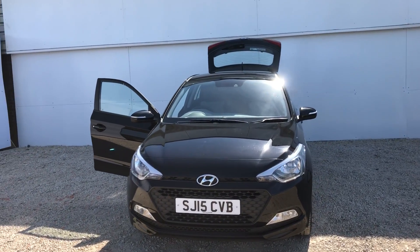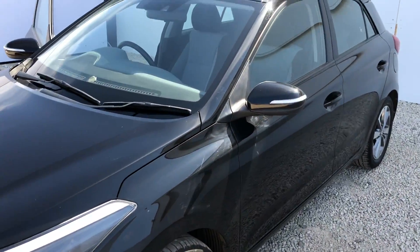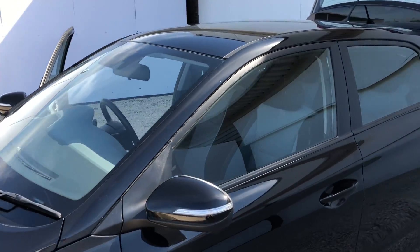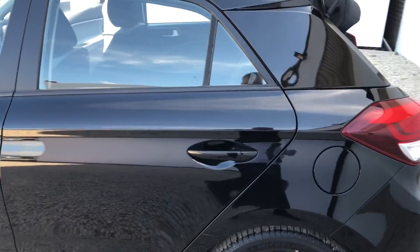We have the daytime running lights at the front of the car, the beautiful 15 inch alloy wheels, and we also have the integrated indicators on the wing mirror. As you can see, the car comes in a lovely metallic phantom black paint.